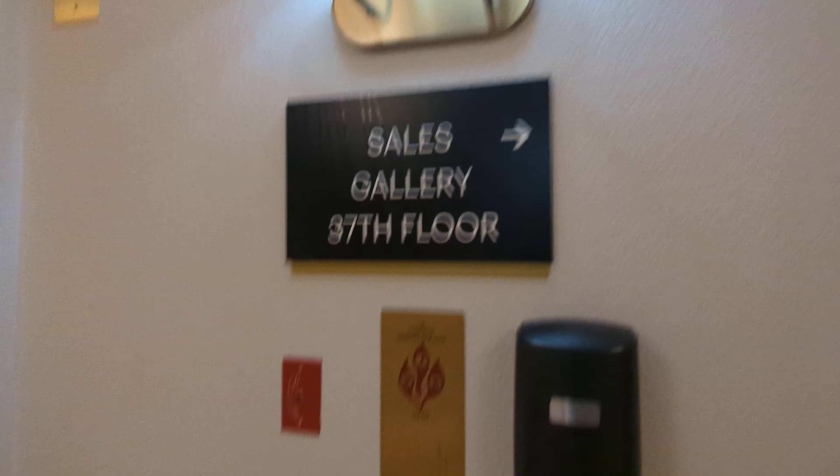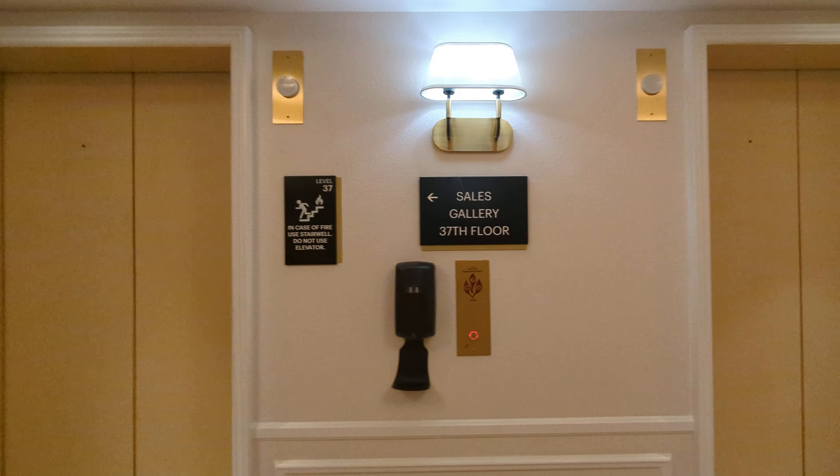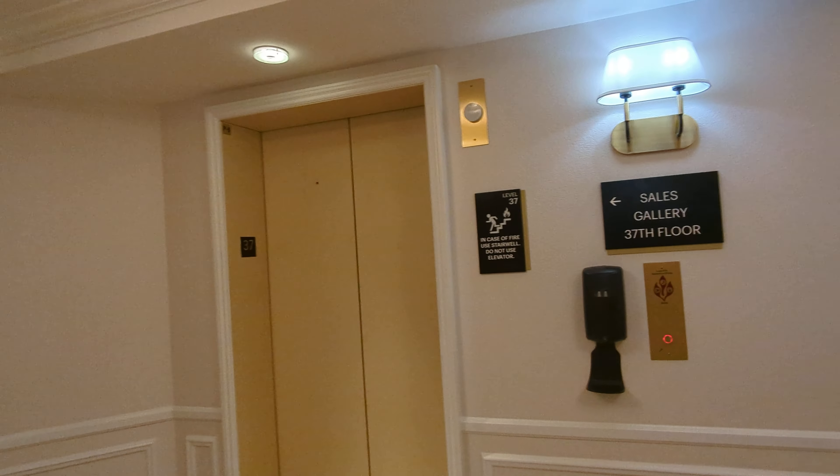So that's the renovated one — well, it's not really renovated, it's just facelifted. Now let's go take a look at the unrenovated one. It's the only unrenovated one in the hotel.